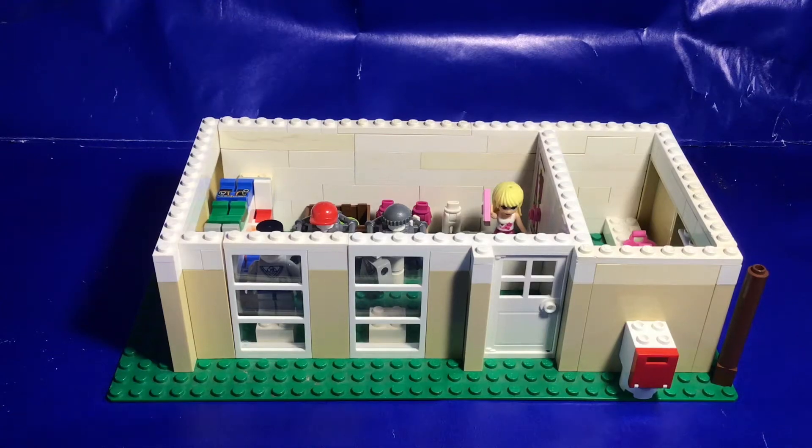Hello everybody, welcome back to Studs Up. I am Studs, and today we're taking a look at some more of the custom builds in my LEGO city — mainly the buildings, which is what we'll be focusing on in this video. The first building we have here is my clothing store, a recent addition to my city.